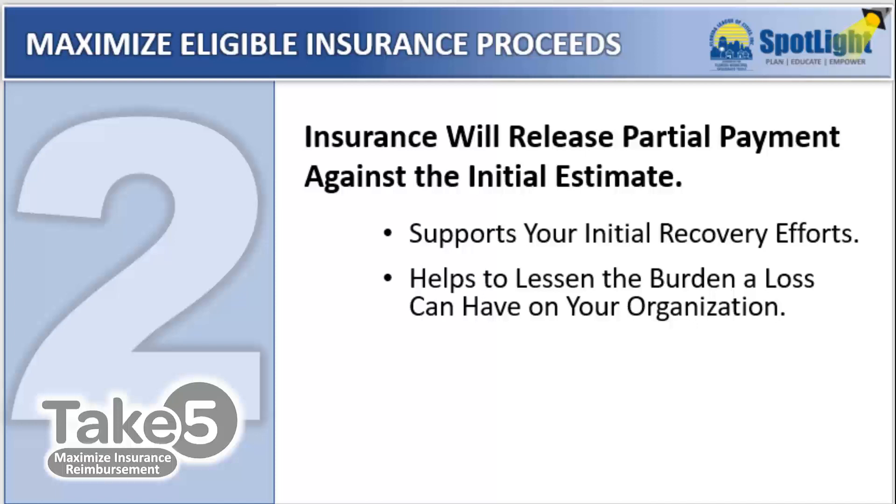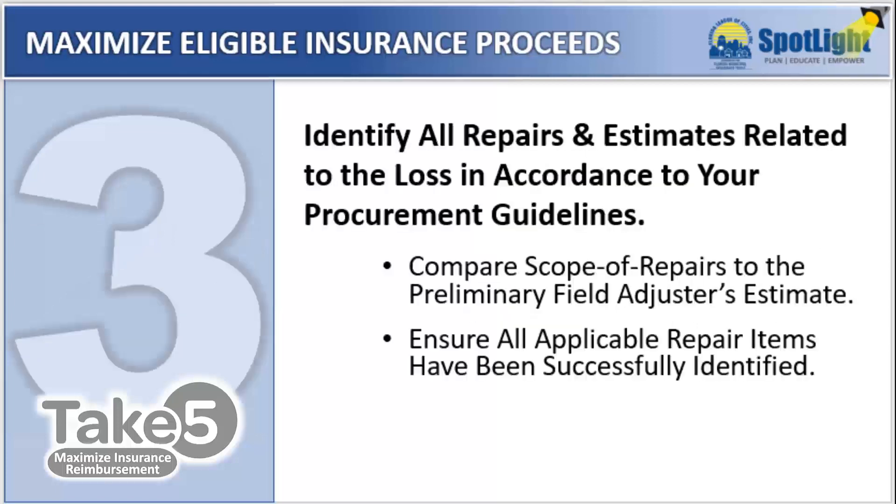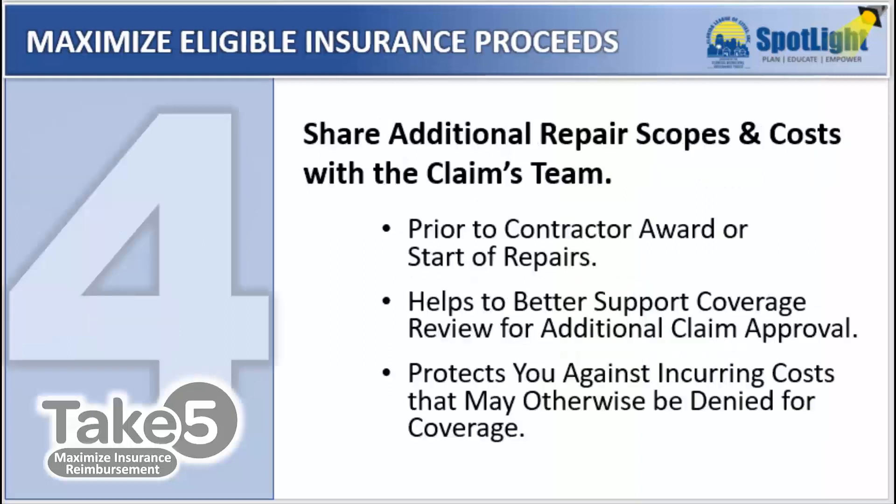Number three: identify all repairs and estimates associated with the loss by following your required procurement process. Compare these scope items and costs to the initial adjuster's estimate to ensure that all applicable repair items have been successfully identified. Number four: share additional scopes of work and costs with the claims team prior to contract award. This will ensure that you won't incur costs not otherwise approved for coverage that you were anticipating applicable insurance proceeds for.